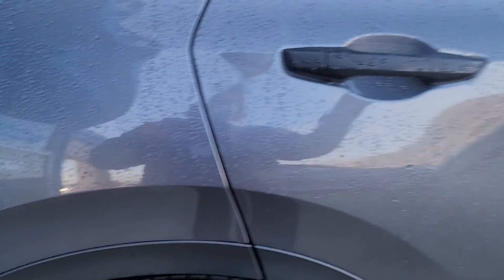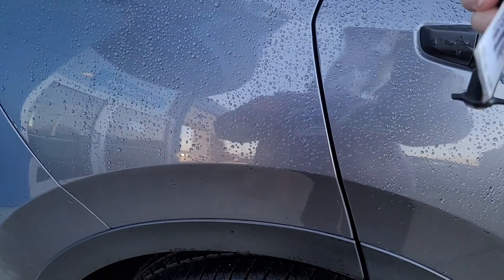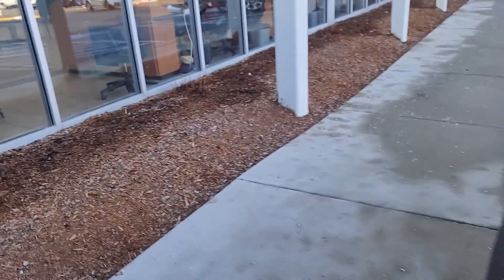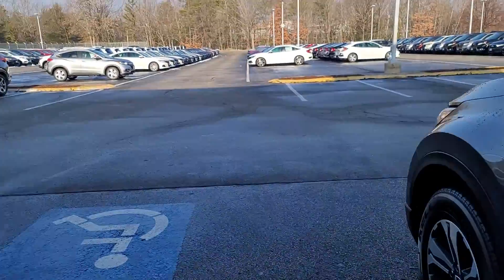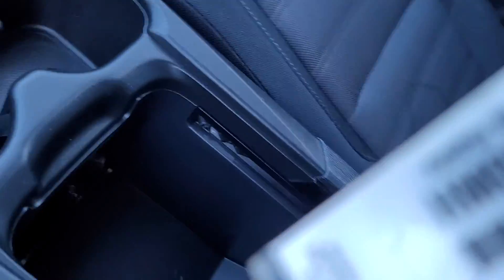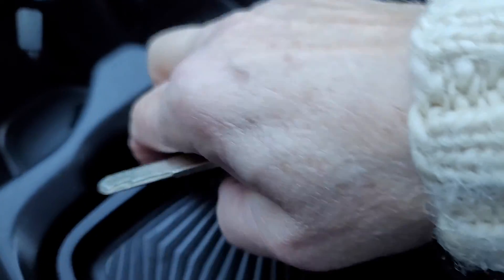Back seat — just unlock it. We'll start it up real quick for you. This tray is slide-able right here, and it also serves as an armrest.